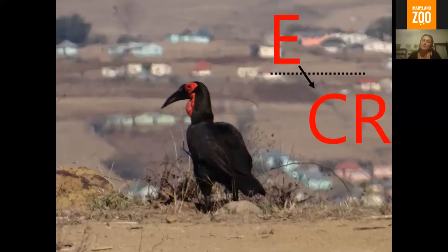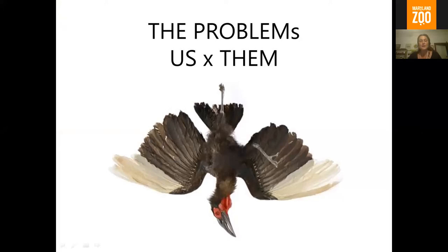They're a really integral part of the landscape in sub-Saharan Africa. Unfortunately, the problem really seems to be us. There are a few biological threats, things like climate change. Our habitat's getting hotter here and they're struggling to breed in the face of that. We're losing nestlings to embryo death due to the extended heat waves that we have now. But most of the threats are really what we're doing to these birds.